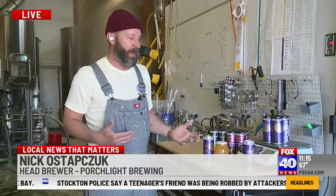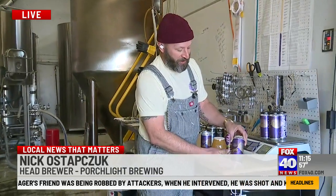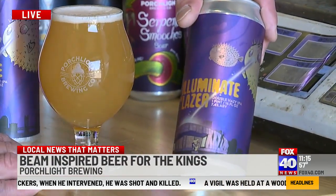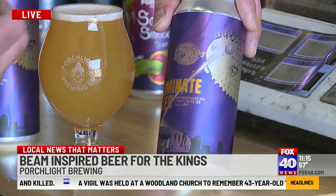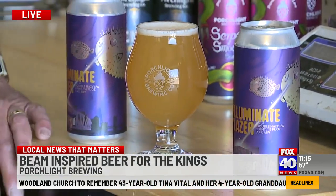We thought, what can we do? We already had this zeppelin-like blowfish character already wreaking havoc on downtown Sacramento. So we thought, what if we plug the Golden One Center into it, made the beam purple, and just had some fun with something we had already created.